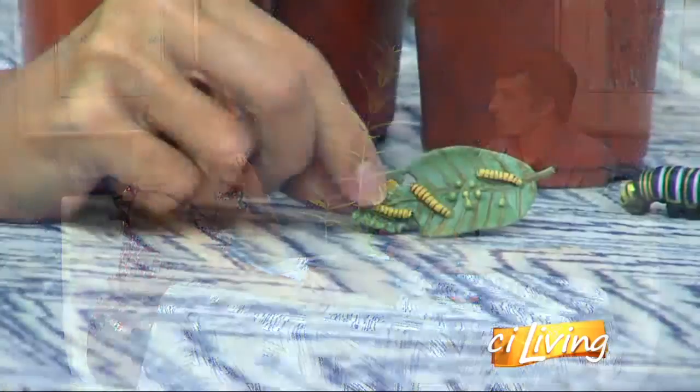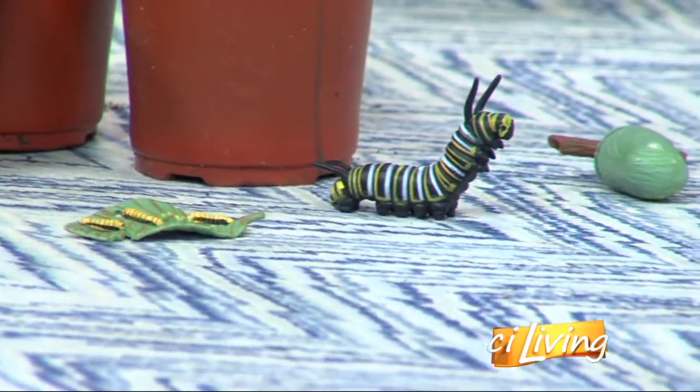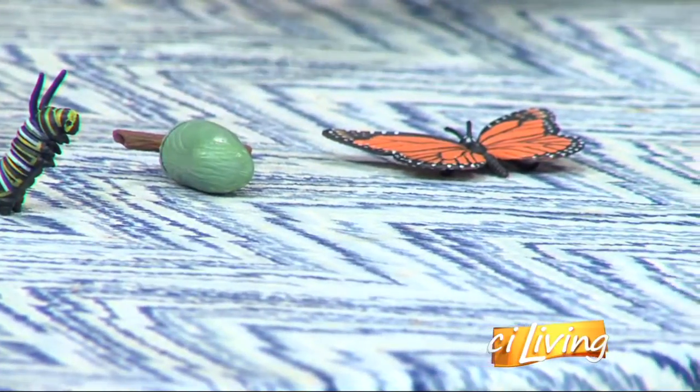There are four generations of monarchs per year. Starting in the spring, those monarchs that spent the winter down in Mexico come back up and lay their eggs on milkweed plants. That starts the first generation of monarchs here in Illinois. That generation then, within three to eight days, mates and starts to lay eggs. That happens two more times before the final fourth generation of the year hatches. They actually won't reproduce until the coming spring, and they live six to nine months, compared to the middle generations that only live two to four weeks as adults.